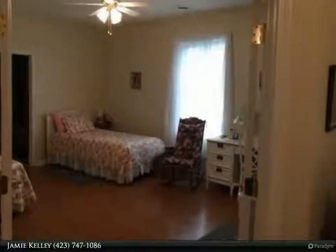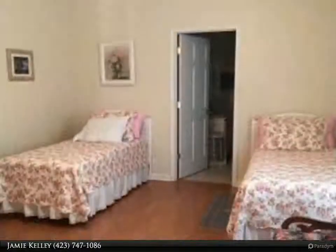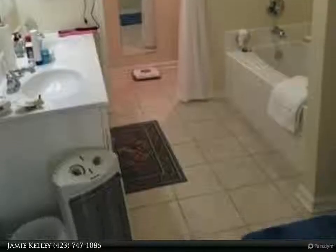The two-car garage includes sturdy tote shelving and attic access for additional storage. Natural gas water heater and split central heating and air unit. Meticulously maintained, and sellers are providing a one-year home warranty to the buyers at closing.